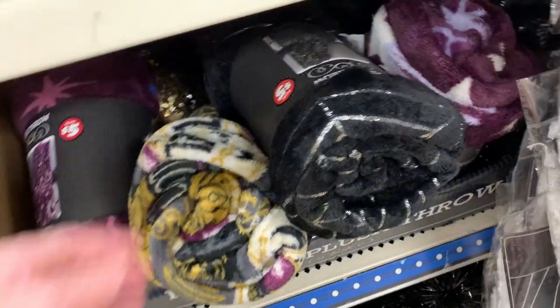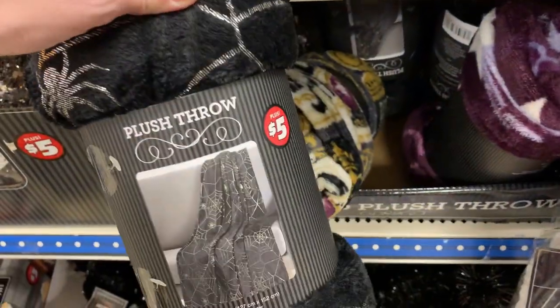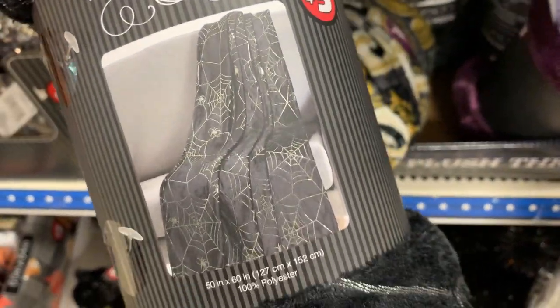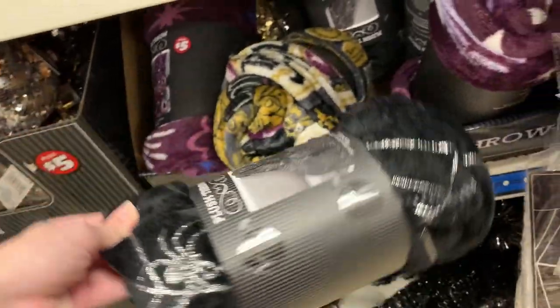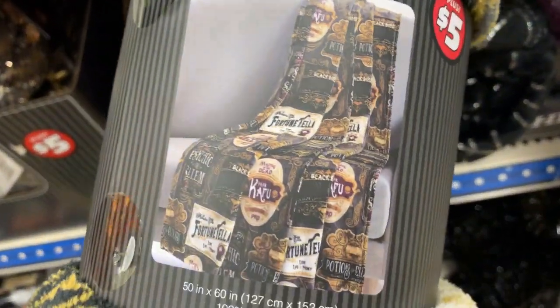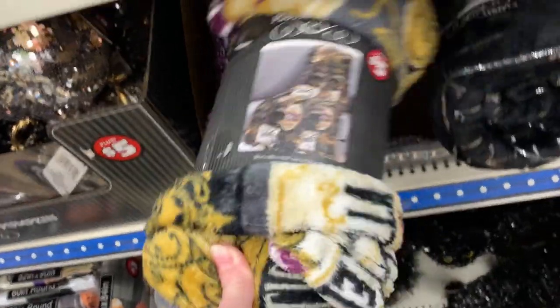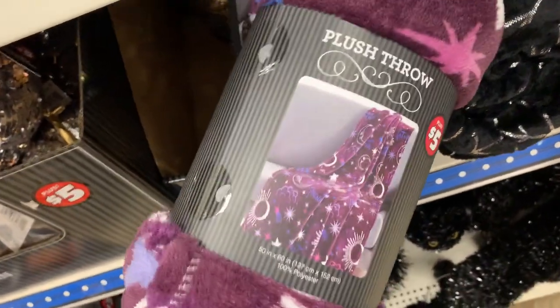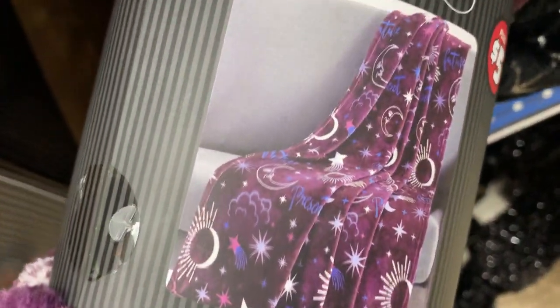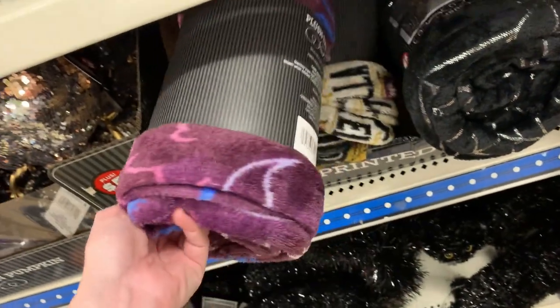We have some new plush throws here. These all measure 50 by 60 inches. They're pretty lightweight, but nice and soft. There are a few different designs: a black one with a metallic spider and spiderweb design, one that's kind of like a fortune-telling sign theme with little crystal balls, and a purple one with a sun, moon, and stars design — kind of like a magic or astrology theme. All of the throws are priced at $5.